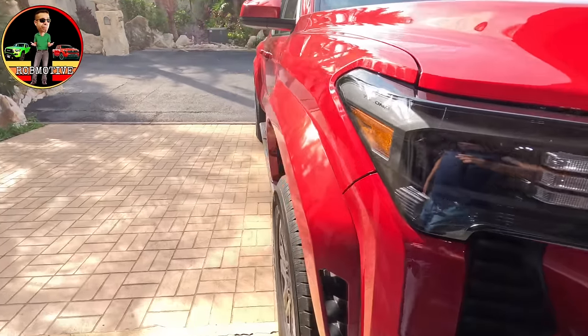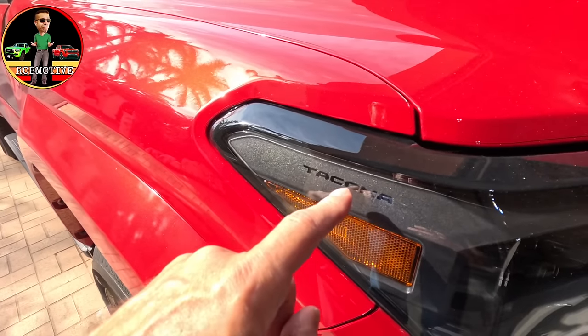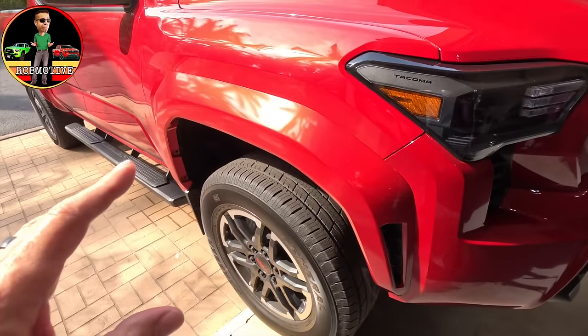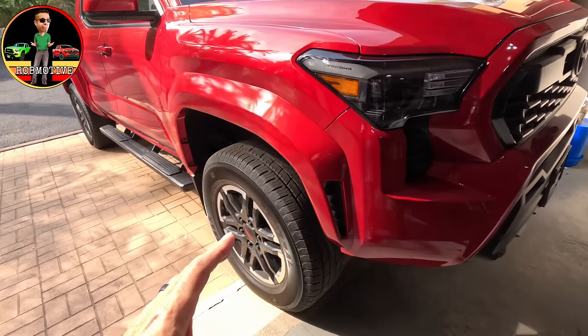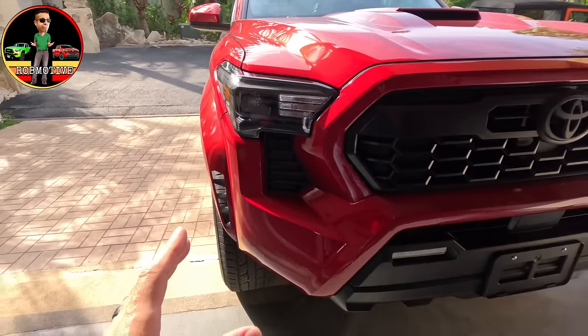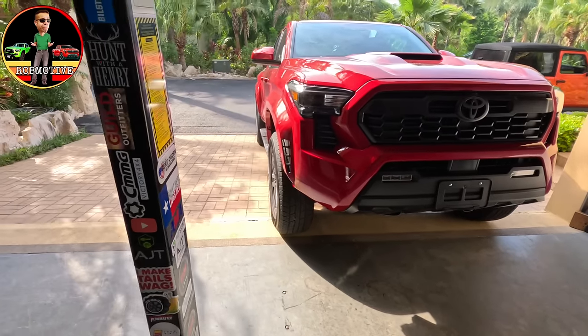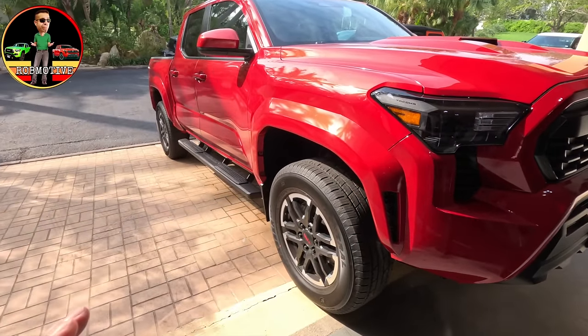Moving around to the sides, there's a little Tacoma Easter egg right there in the lights. We do have a bigger, more muscular fender flare here on the side, which makes the truck look a little bit beefier when you're looking at it from the front. I'm going to say it's kind of Ford Raptor-ish, but not nearly as extreme.